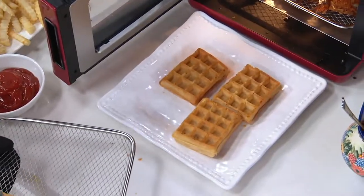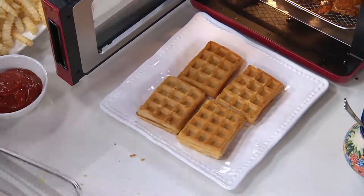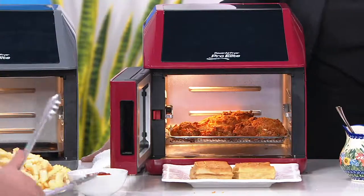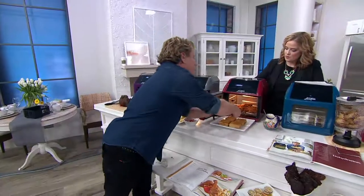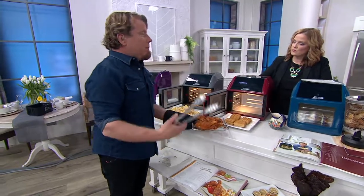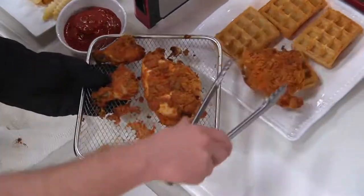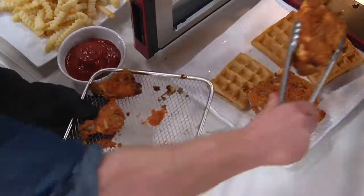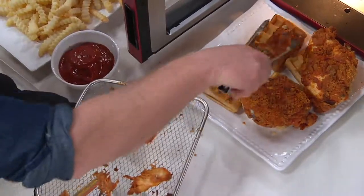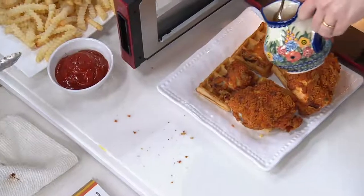I've been doing this for over 20 years — developing products. I think of things now that I want to make people's lives easier. Everybody's busy, whether you have kids or you don't. Cooking takes a long time, and if we can figure out a way to make it better and easier, we're going to do it. That's what I've been working on for almost 20 years.